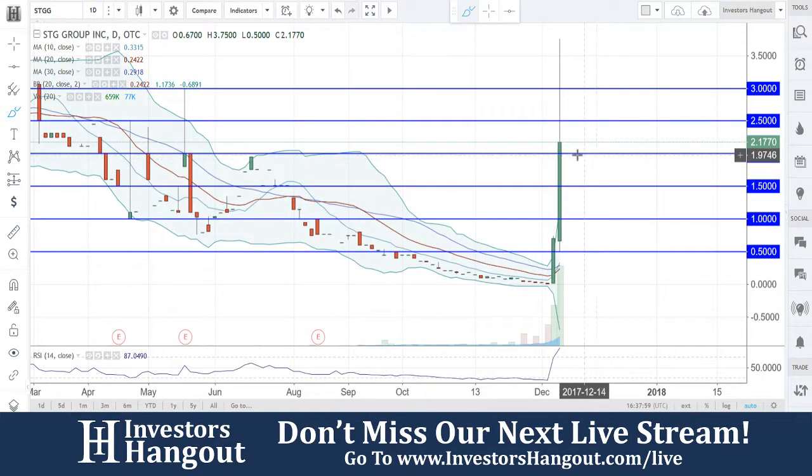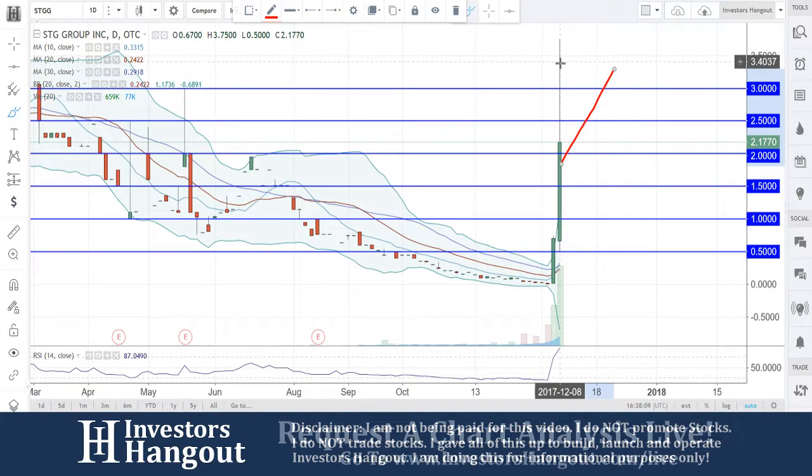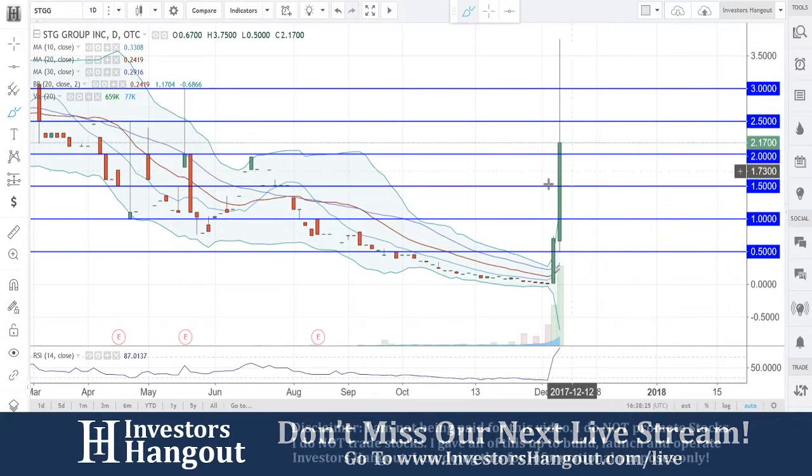If we jump over here to the daily — each one of these candles represents a day — continue to watch this one. Watch for that two-dollar mark to hold. Could it keep going? Absolutely. Look at the volume today: 659,000 shares being traded, versus the 20-day average of around 77,000 shares. Yesterday you guys had 339,000 shares traded compared to a 20-day average of 45,000.